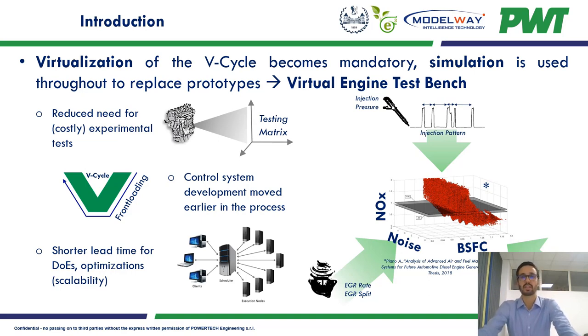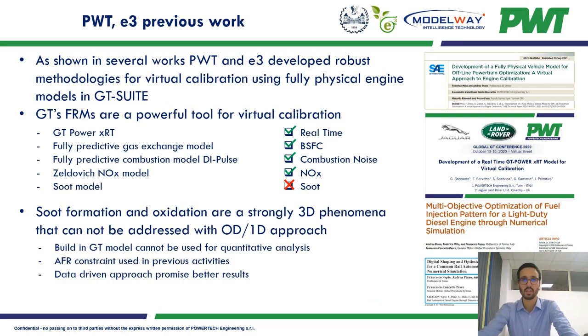It becomes immediately clear how the possibility to run at least part of this work on a virtual test bench could dramatically reduce the time and cost of engine calibration. Powertech and the EQ group of Politecnico di Torino developed robust methodologies for virtual calibration using fully physical engine models in GT-Suite, as reported in those publications.